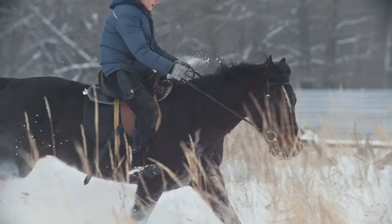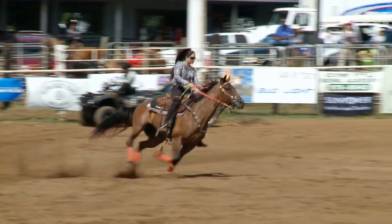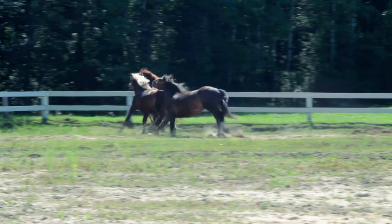Non-gaited horses are horses that have traditional movements: walk, trot or jog, canter or lope, and gallop. Every other horse that doesn't have a special gait — which ends up being most horses — are non-gaited horses.